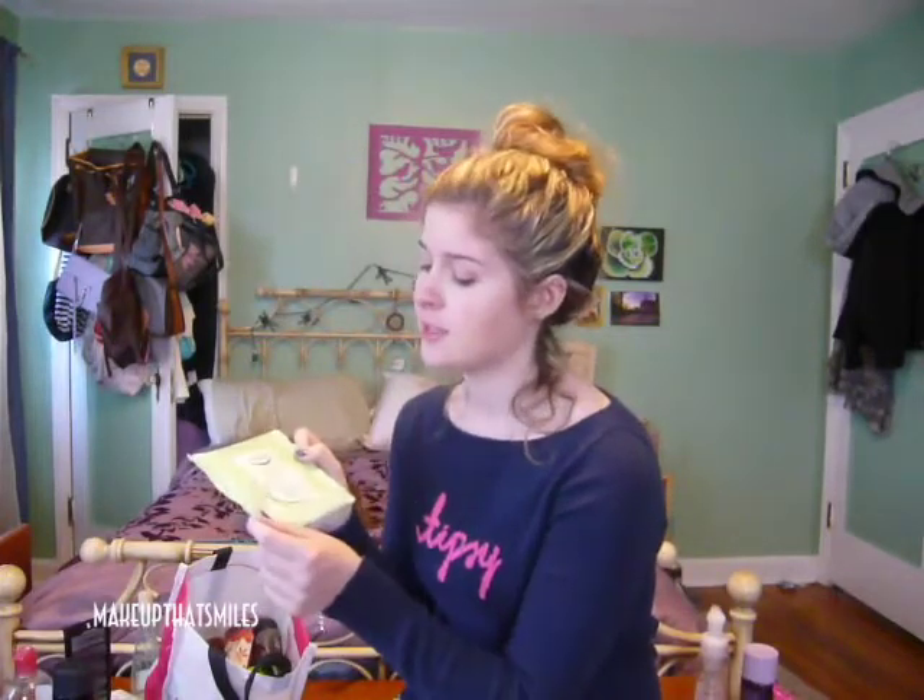I recommend using Certain Dri roll-on or solid instead because those work incredibly. Some more makeup wipes I used up are the Simple Sensitive Skin Experts Cleansing Facial Wipes. These I will continue to purchase sporadically because I like them — they're a cheap makeup wipe and I believe there are 25 wipes per pack.